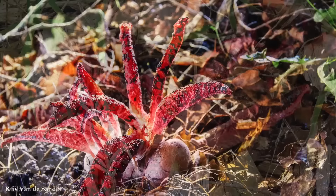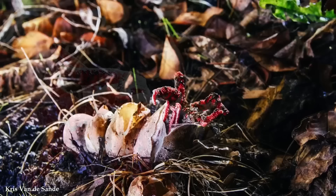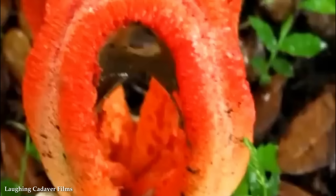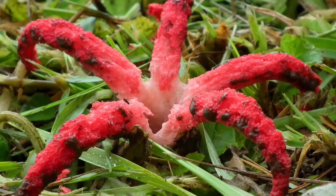The foul smell emitted by Devil's Fingers is another intriguing aspect of this fungus. The odor, often described as a mix of rotting flesh and dung, attracts flies and other insects. As these creatures are drawn to the scent, they inadvertently aid in the dispersal of the fungus's spores, which are located on the inner surface of the tentacles. This adaptation ensures the continued survival and propagation of the Devil's Fingers species.